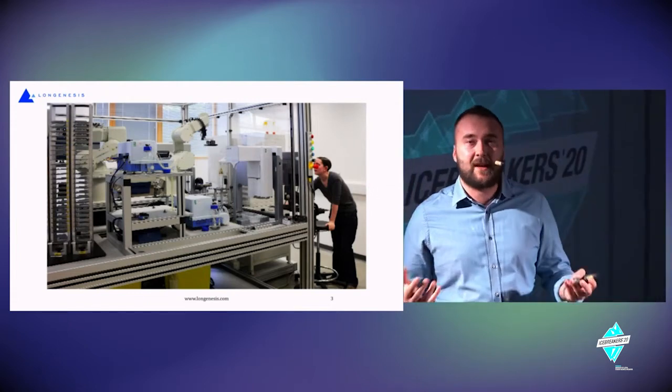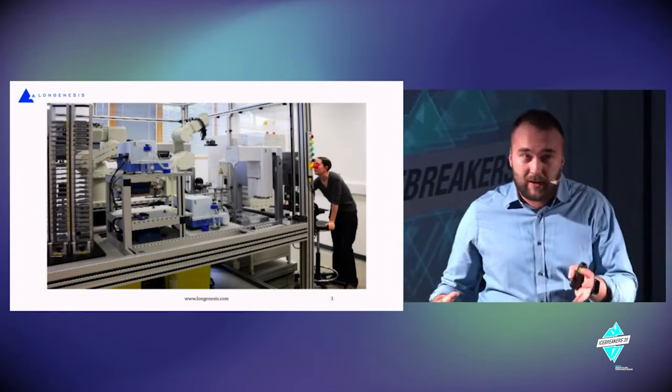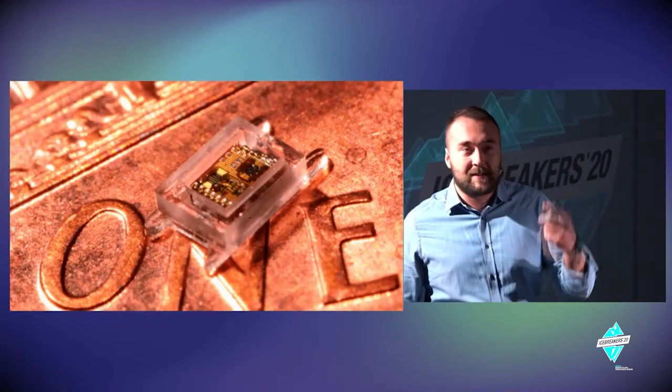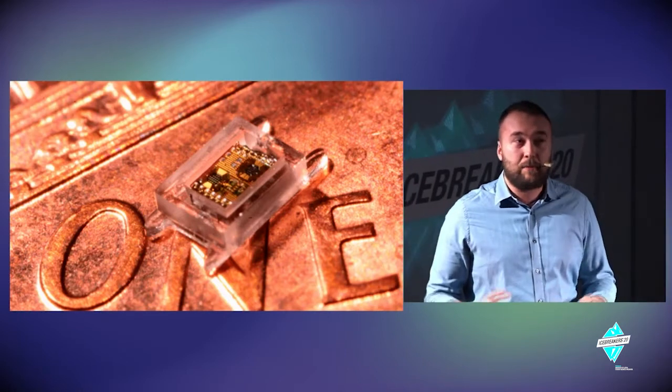One of the factors is certainly the size of computers. We went from large computers and still stayed there, but we now also have something much smaller. As you can see here, there is a one-cent coin, and upon that a real computer.